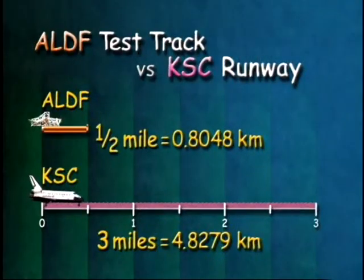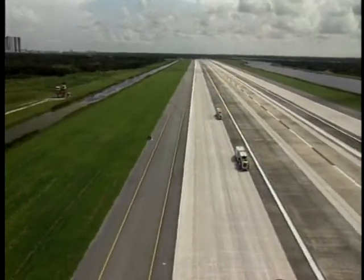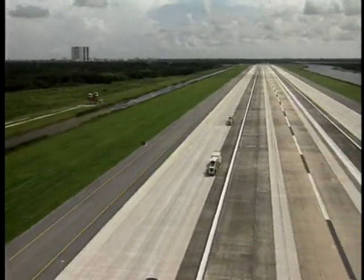Our job was to find out how to smooth the rough runway surface to reduce tire wear without making it too slippery when it was wet. We started right here at the ALDF. But because the test track here is only a half-mile long and the runway at Kennedy is three miles long, we really couldn't take a bunch of short-distance runs and add them together to accurately predict the wear for a whole shuttle landing. We needed a full-scale test — somehow, we had to make the shuttle tire think it was on the real shuttle.